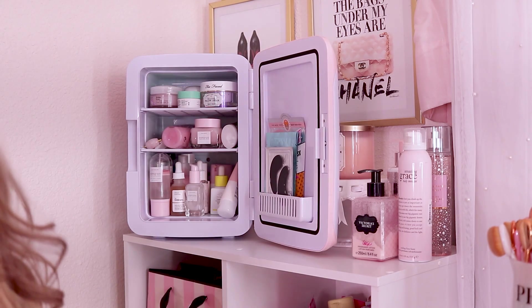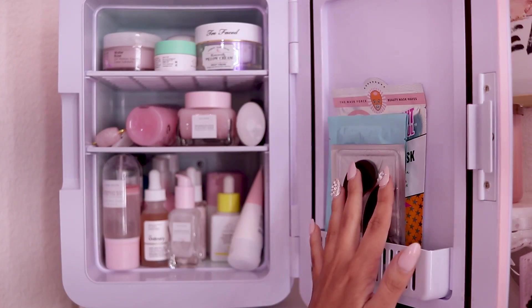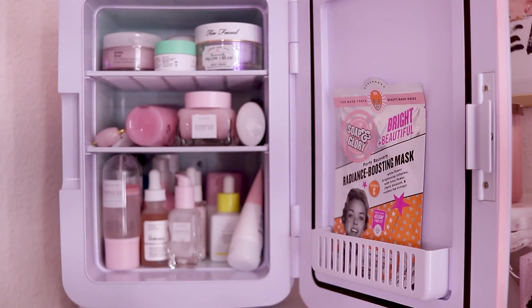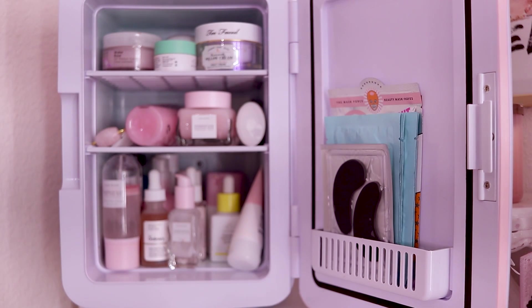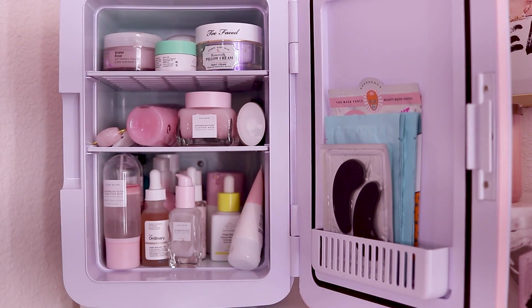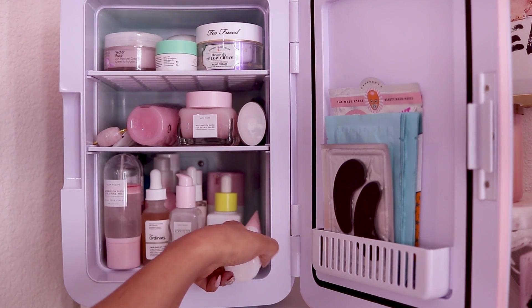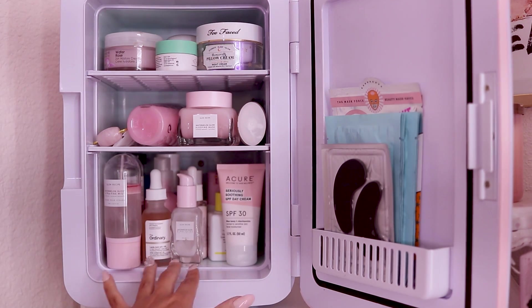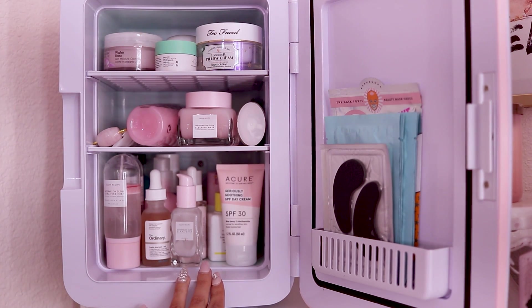So this is what it looks like once it's open. On this side I have some masks, some eye patches, and a sheet mask by Soap and Glory. I love this little pocket for my sheet mask because in my old fridge they would just lay everywhere and go all over the place. I have a lot of skincare, but they do have 4-liter fridges on Cooluli as well — I'll link them below. If you have less skincare than me you could probably do with the 4-liter, but the 10-liter is perfect for me.